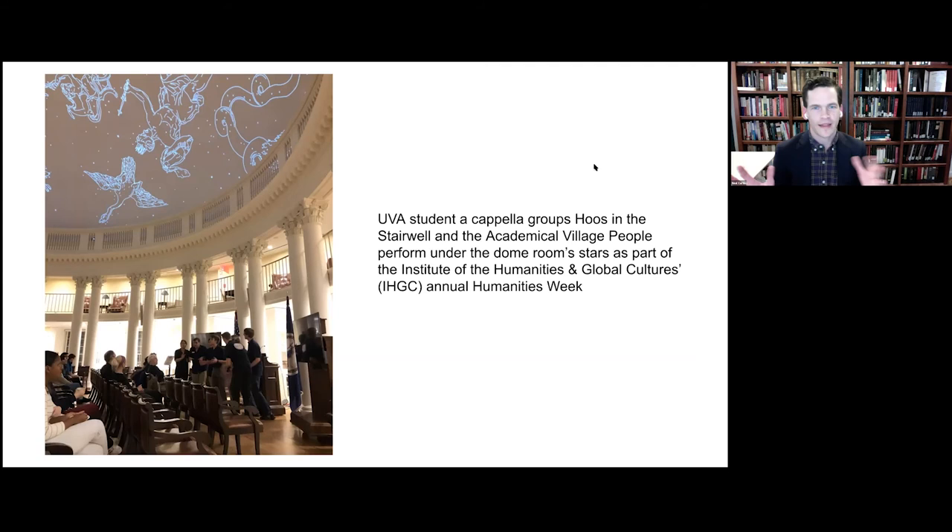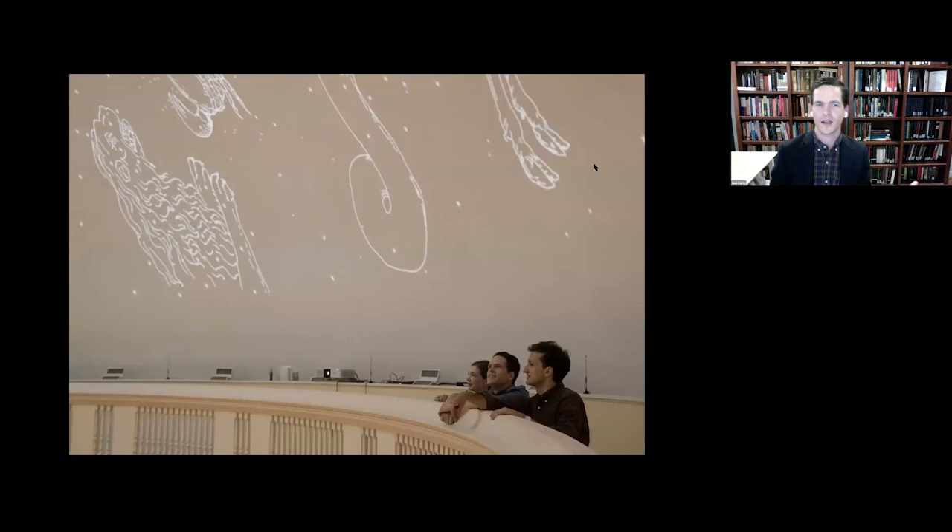On February 27th we hosted our last public night, supported by the Institute of the Humanities and Global Cultures. UVA students and Charlottesville area residents gathered under the dome room stars to enjoy performances by UVA a cappella groups, the Academical Village People and Who's in the Stairwell. That concludes the main part of our talk. We're eager to hear your questions, and we look forward to forming new collaborations and supporting different uses of our installation. With the projectors installed in the Dome Room for the foreseeable future, student groups could choose to transform the Dome Room ceiling in other ways. We're always excited to hear ideas about that.